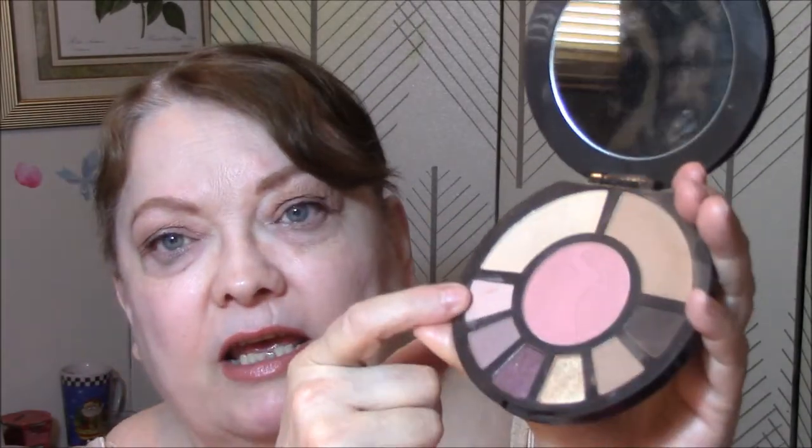I'm using the Rainforest After Dark palette today. I used this for my base, this for my transition, and this one for my eyelid color. Very pretty, very neutral.